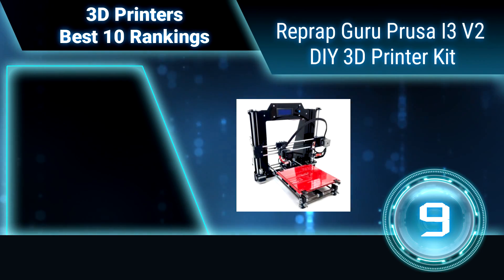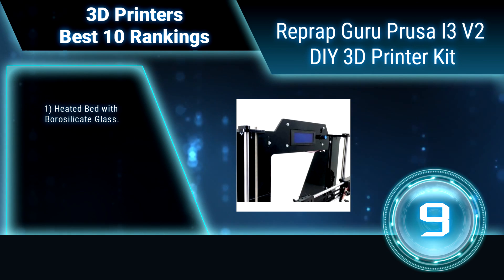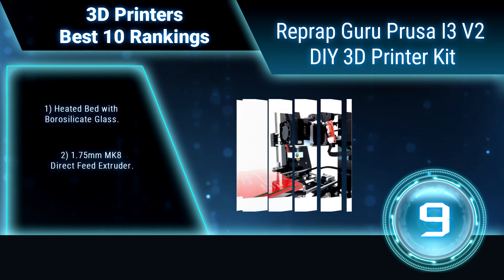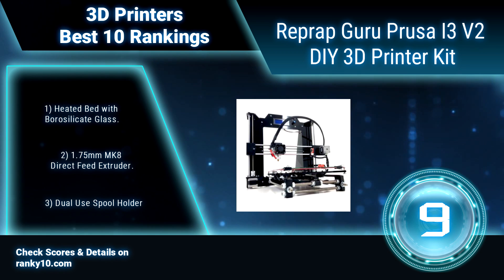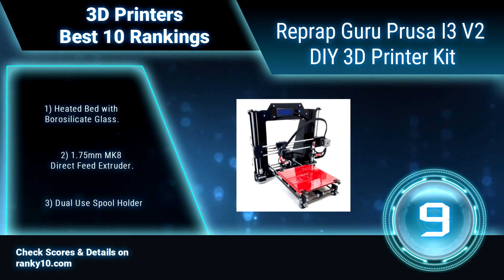Ranking number 9: Reprap Guru Prusa i3 V2 3D Printer Kit. This kit is not only the perfect solution for educators looking to introduce 3D printing in their classrooms, it is also a perfect kit for anyone wanting to break into the 3D printer world at an affordable cost. This amazing DIY printer kit does not require altering, drilling, soldering, or cutting.